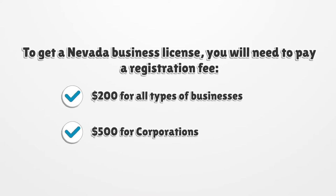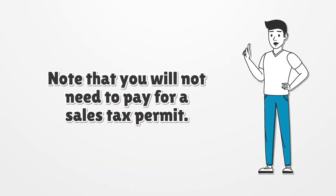To get a Nevada Business License, you will need to pay a registration fee: $200 for all types of businesses, and $500 for corporations. Note that you will not need to pay for a sales tax permit.